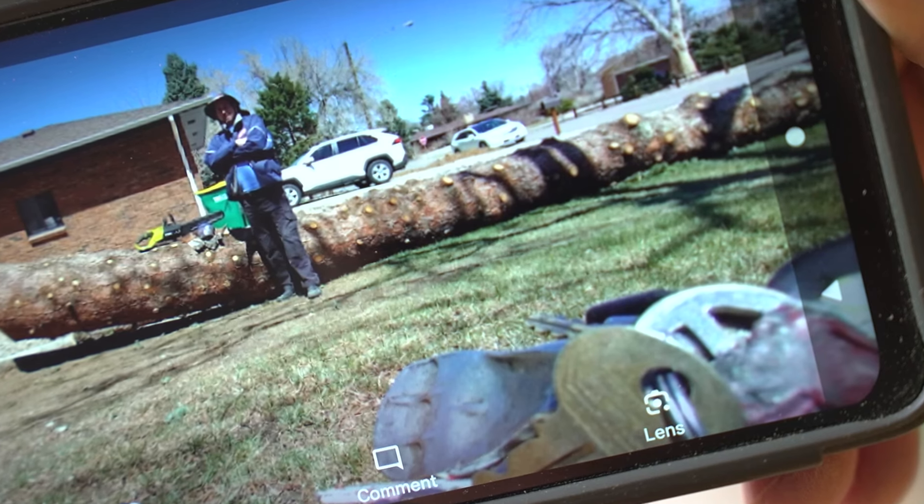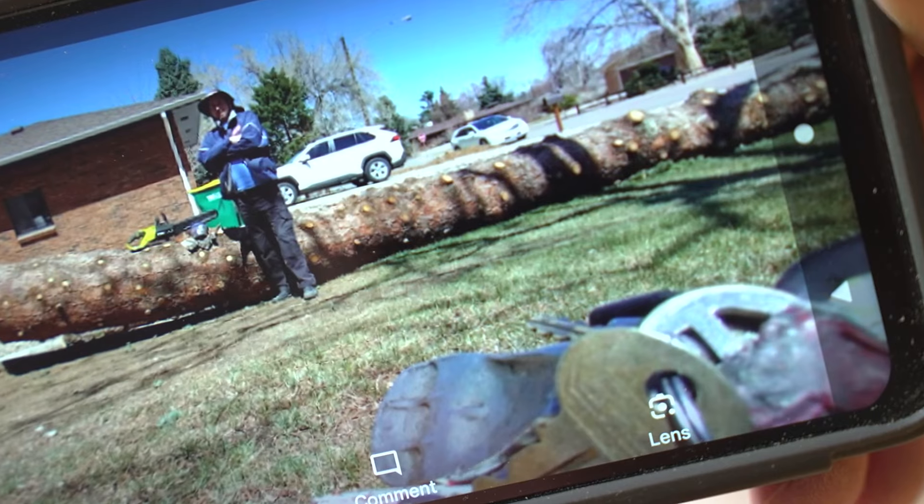Here's the original before I even cut it. This is where it all started. Once this thing fell across the road, that dream's coming true.